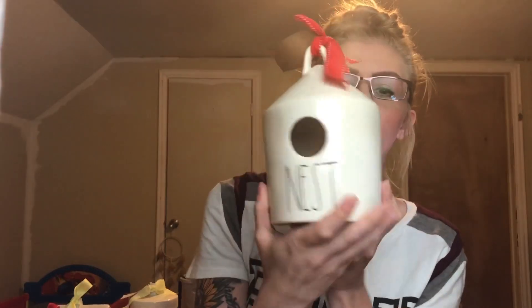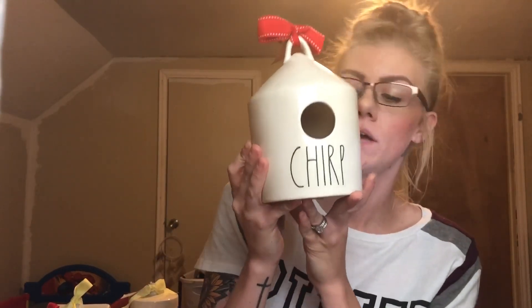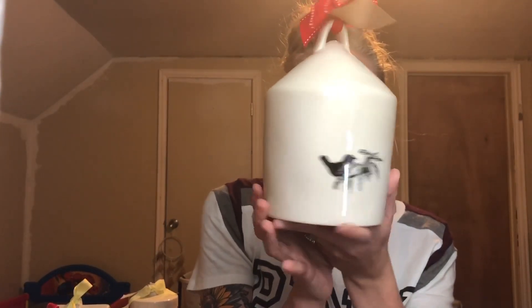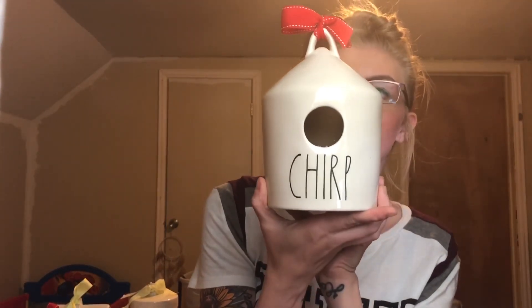I really wanted the 2018 Nest to go with the 2018 Chirp. The 2018 Chirp has a bird on the back with branches — a very beautiful birdhouse. I wanted those three specifically to go together.